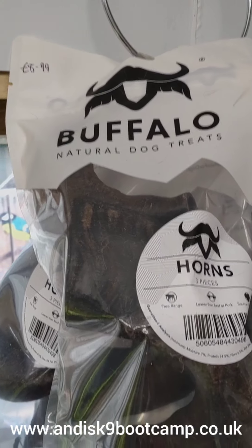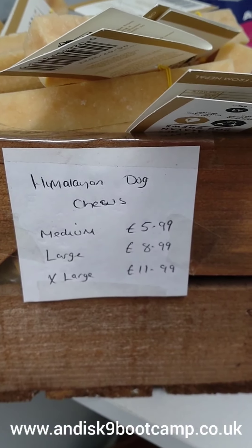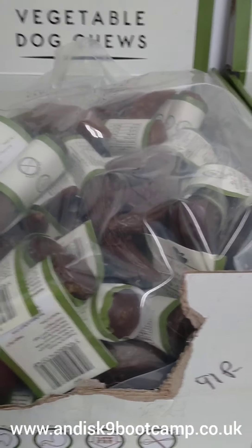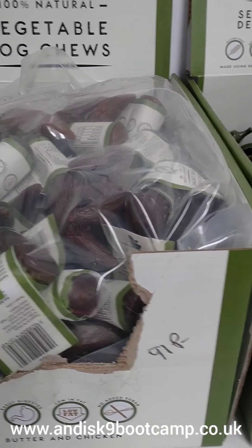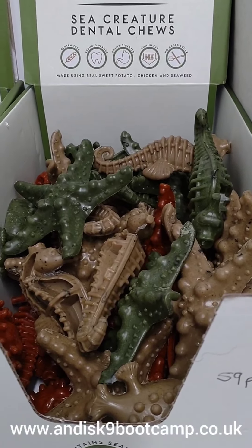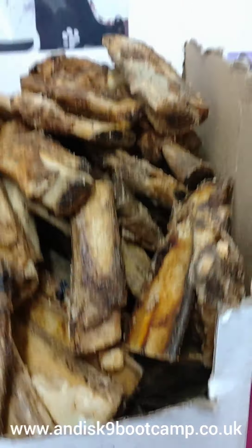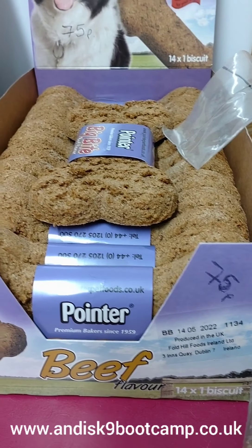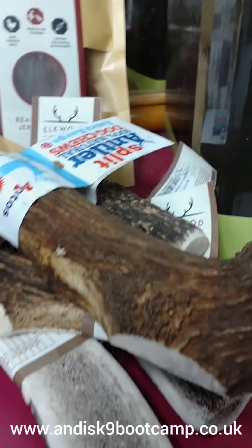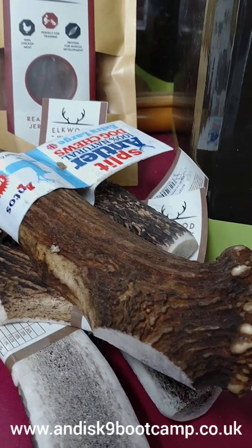Buffalo horns, pack of three, £8.99. Himalayan dog chews from £5.99 to £11.99 — large, good for dental. Vegetable dog chews, sea creature dental chews for small and medium dogs 91p, beef ribs 30p, packet of vegetable chews £1.99 big bite biscuits 75p, beef flavour. Split antlers from £7.99 to £13.99.